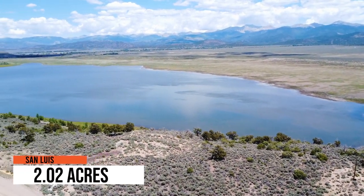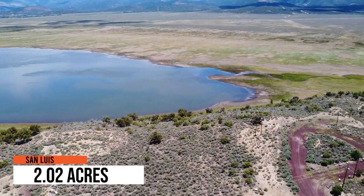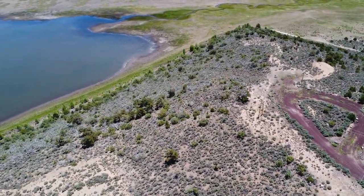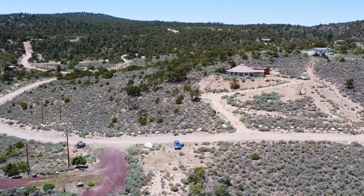Welcome back to an extraordinary opportunity in the heart of Colorado's natural splendor. With its picturesque surroundings and breathtaking natural beauty, this 2.02 acre land lot offers a sanctuary for those seeking tranquility, serenity, and a connection to the great outdoors.